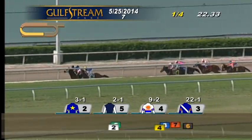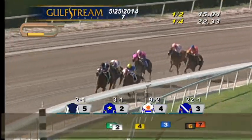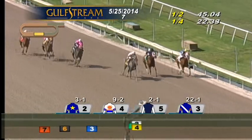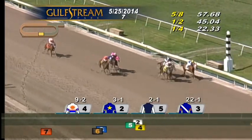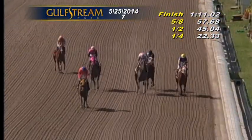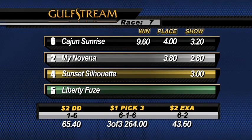Cowgirl Spirit, Sunset Silhouette improving inside, and Cajun Sunrise is now last with three furlongs to go. Liberty Fuse leads by a neck, My Novena is second. Sunset Silhouette has made ground from last into third, continuing to gain — two lengths better than Alexandra Storm, followed by Cowgirl Spirit and Cajun Sunrise. At the top of the stretch, here comes the long shot Sunset Silhouette up on the outside to collar the leaders. Sunset Silhouette doing slightly better work than Liberty Fuse. Down the outside, Cajun Sunrise is really finishing well — and Cajun Sunrise wins, going away by almost two. My Novena second, Sunset Silhouette third. Number six Cajun Sunrise draws off to win for owner William Churley, trained by Steve Tomorow, and that gives jockey Juan Leyva his second victory on the Sunday card.